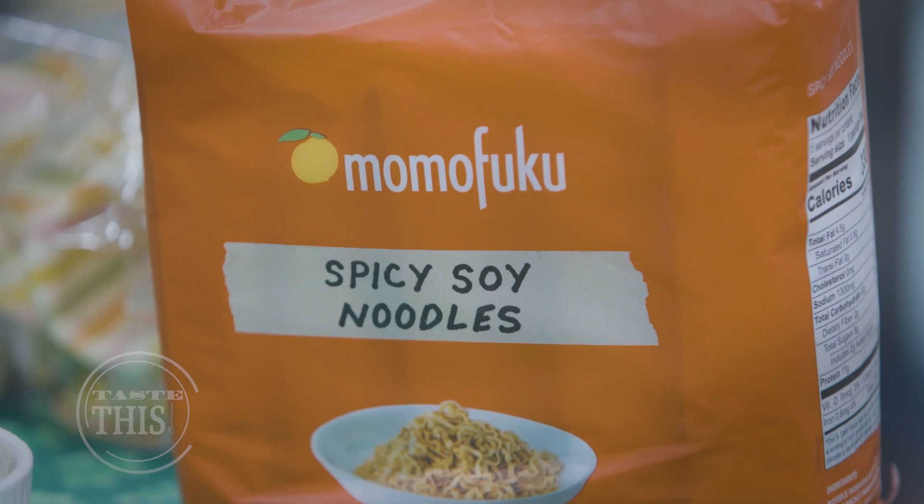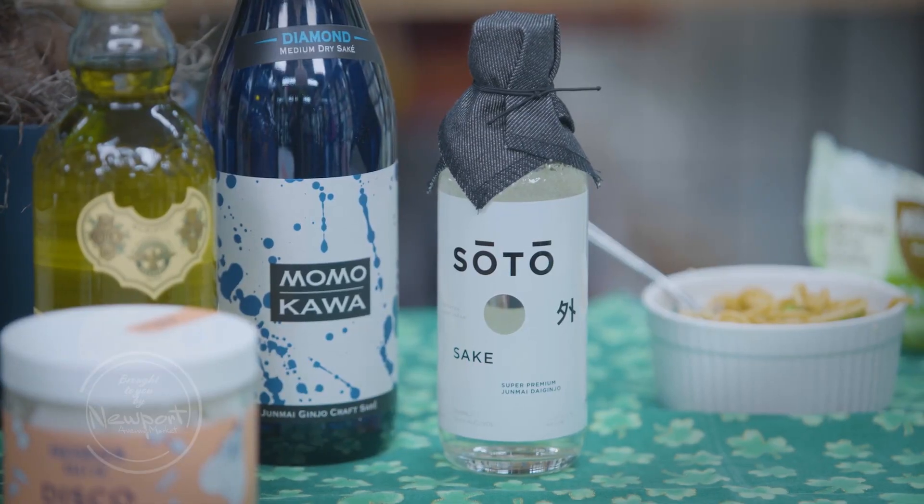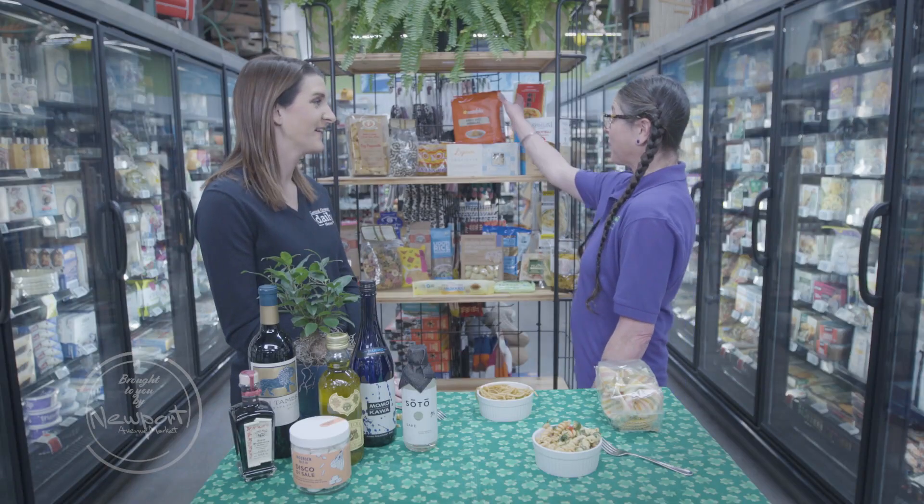Or if Asian cuisine is more your style, there are great options for that too. It's not un-Ramen to get asked about noodles every day here at Newport Avenue Market. You can pair a traditional sake with your noodles and entertain your guests as well — a different style of pouring and serving. We've got fast-cooking ramen noodles.